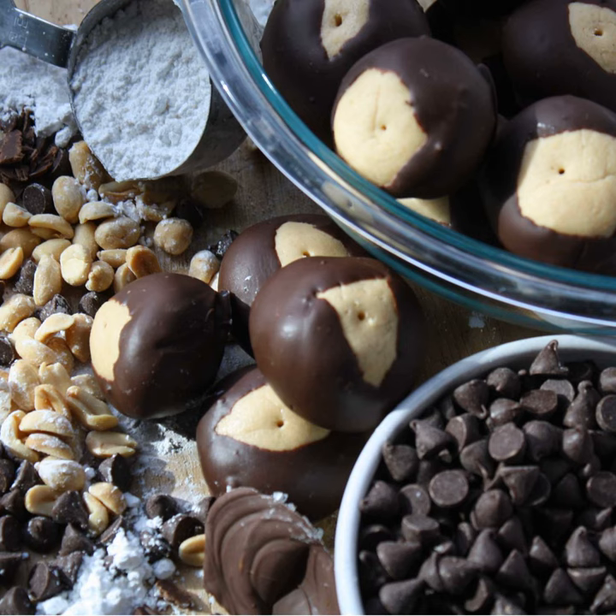Buckeye is the cutesy name because that's what they look like. Real buckeyes are nuts that grow on trees and are related to the horse chestnut — but interestingly this candy recipe contains peanut butter, not a tree nut.